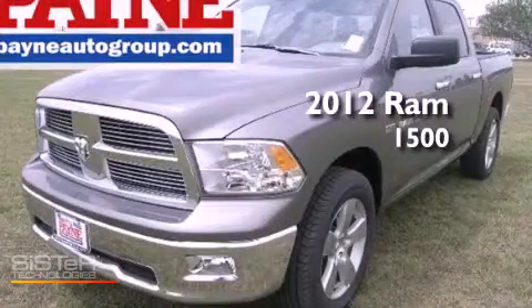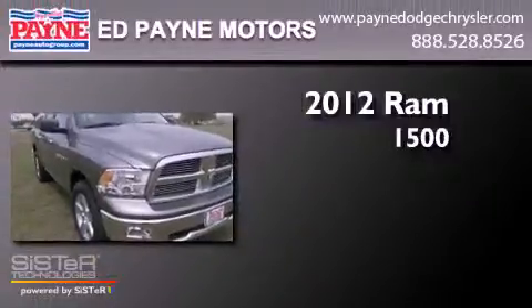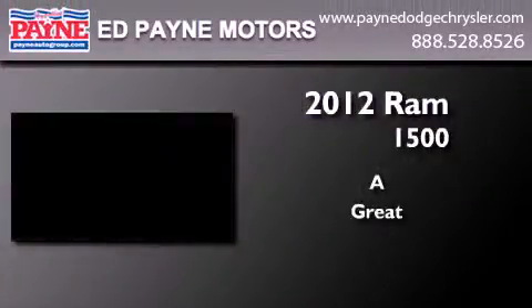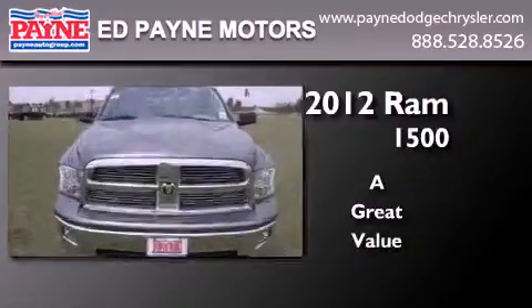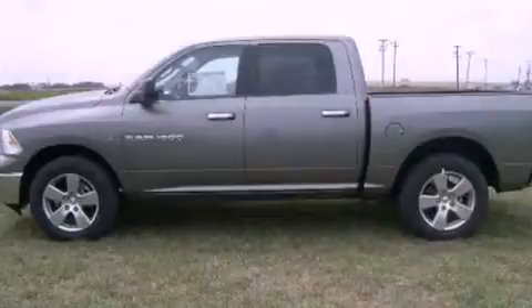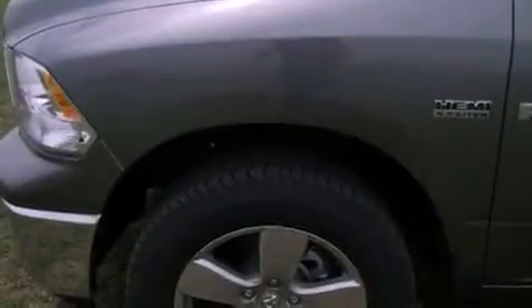This is a brand new 2012 Ram 1500. Features include a remote start feature, a low tire pressure indicator, and traction control and stability control systems.